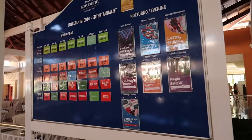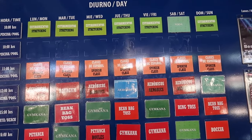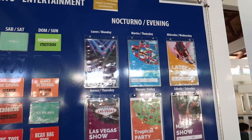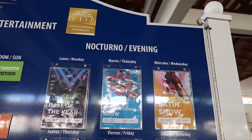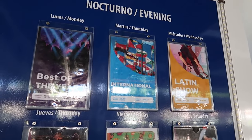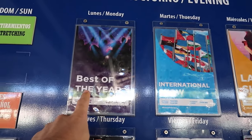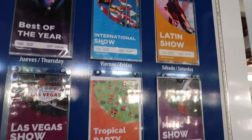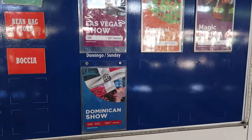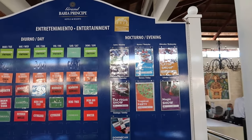Beside the computer there's a physical information board with pretty much the same content, if you prefer not to use the computer system. They also show what's happening in the theater in the evening. Looks like today is Tuesday, so tonight is the international show—yesterday was best of the year and tomorrow is a Latin show. There are all kinds of different things: Las Vegas, tropical, magic show, Dominican show—lots of great stuff happening at the theater, which we'll show you in just a few minutes.